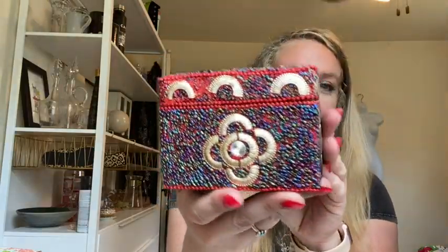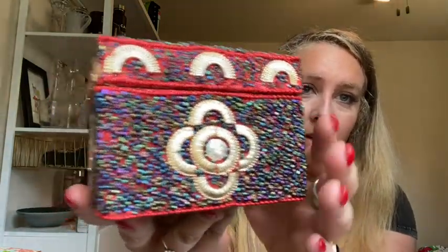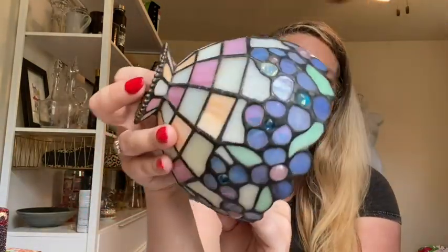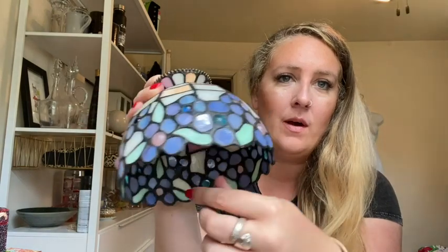I also found a cool beaded box — it feels very well made, I think it's wood on the inside. I found this stained glass little lampshade with these little round flowers.